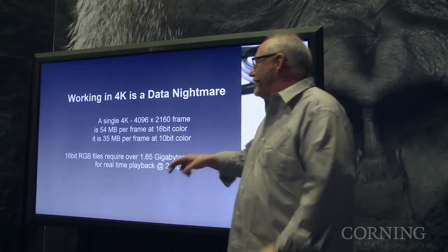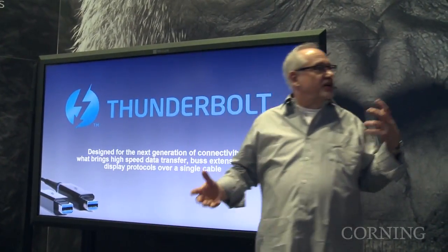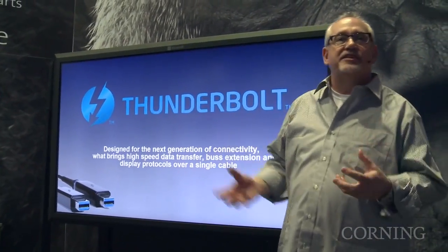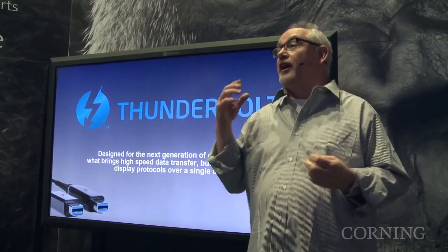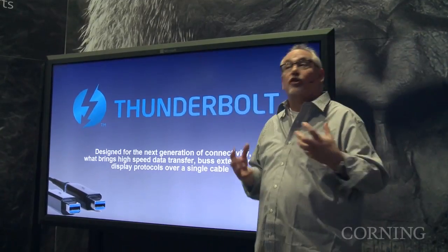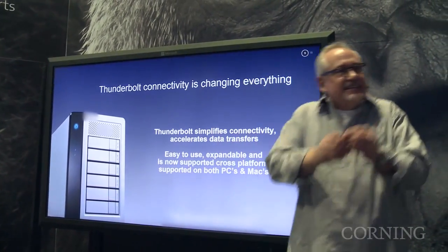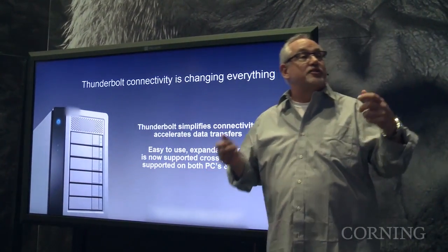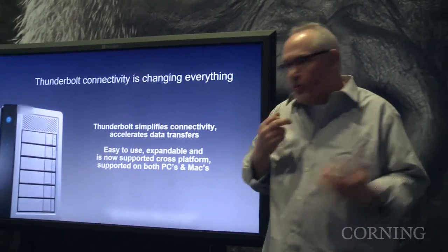I use Thunderbolt, and Thunderbolt's a winner. It's a protocol that allows me to do PCIe express technologies, expansion technologies, gigabit ethernet — I can move drives, I can handle lots of different technologies, all with a single Thunderbolt cable. It's going to simplify not only mobile technologies but desktop technologies — connectivity in your office, at home, everywhere else you're going to go.